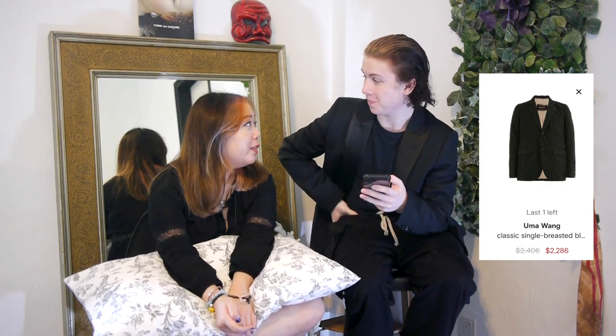An Umno Wang blazer — I just got the pants so I know how good the quality is. How many blazers do you need? I need a new black one. This one looks like the Issey Miyake one you just showed me.